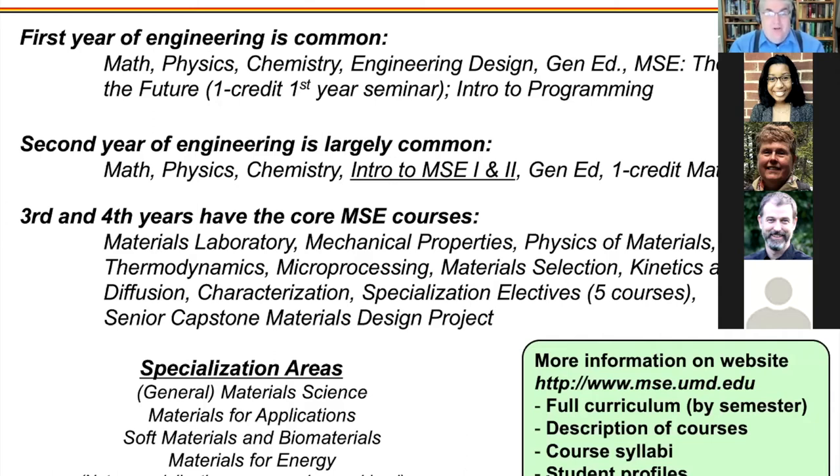Later on, you take intro to material science and engineering, followed by required courses and electives that let you specialize — soft materials, energy materials, or materials for specific applications. You can choose what you'd like to focus on. More information is on the website, including what to expect and testimonials from other students.